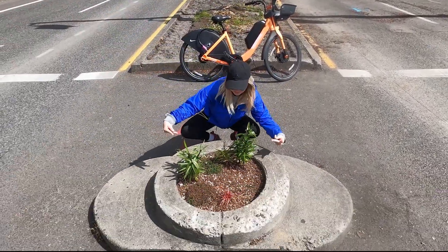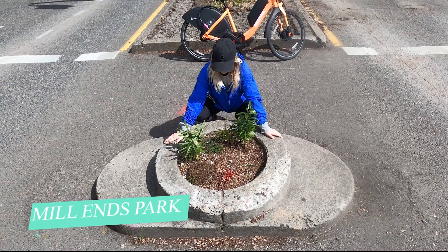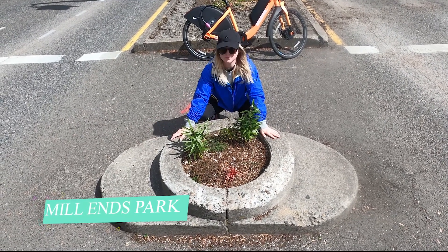World's smallest park. It has a name, but somebody took the sign off of it. There used to be a little tree here and a little sign. Looks like it's doing some re-growing.